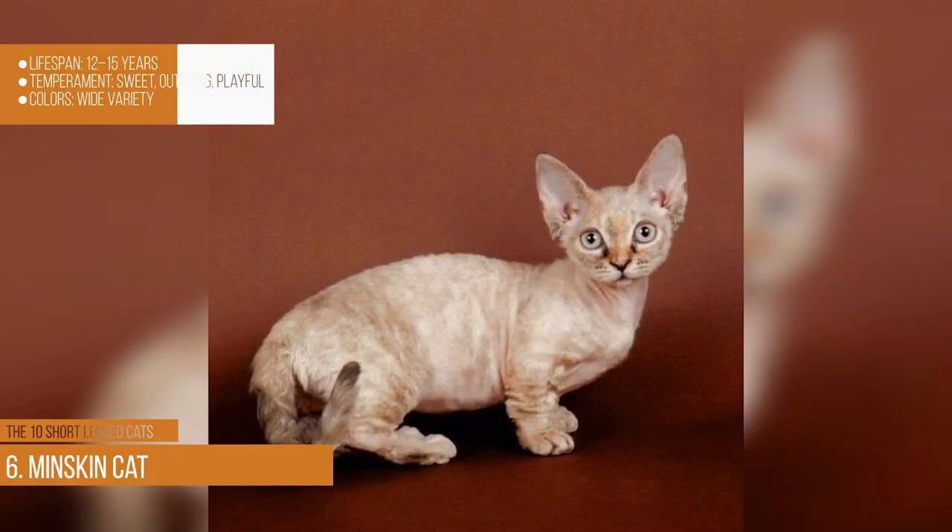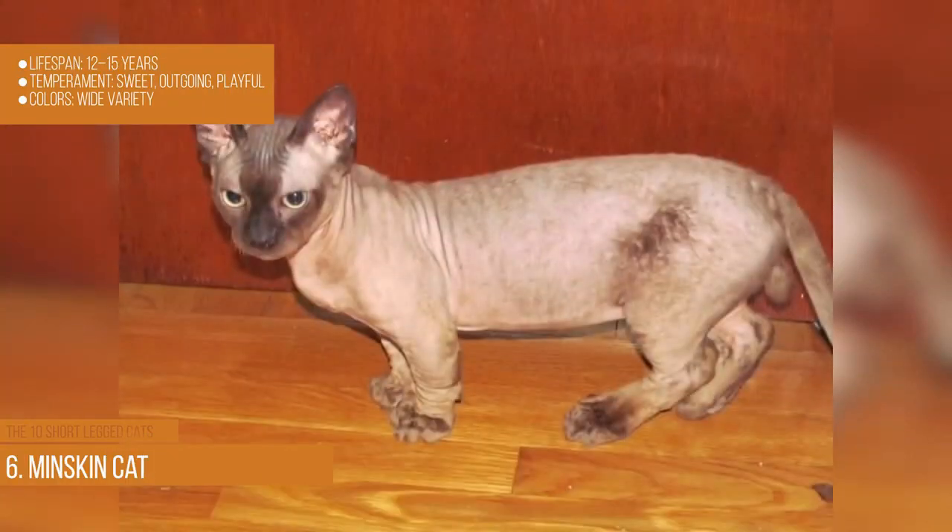Munchkin cat. Lifespan: 12–15 years. Temperament: sweet, outgoing, and playful. Colors: wide variety.